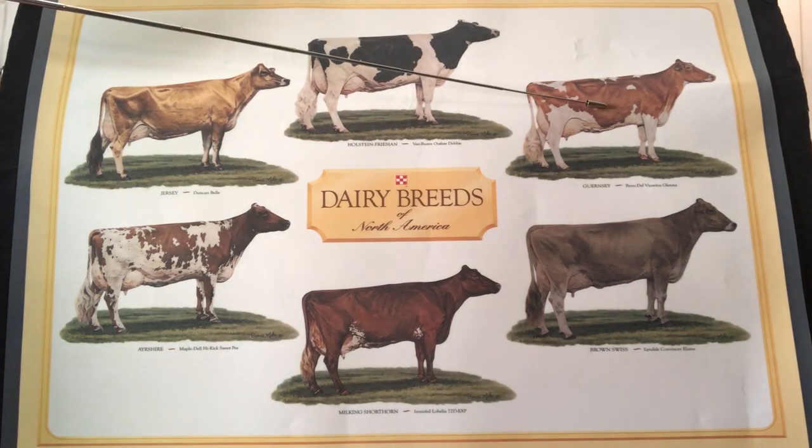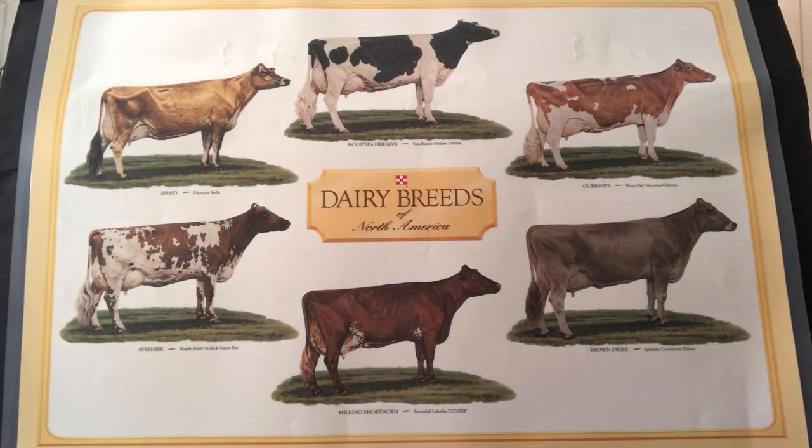And last is the Guernsey. I like to call her the golden Guernsey because of a golden tint to her milk and her hair.